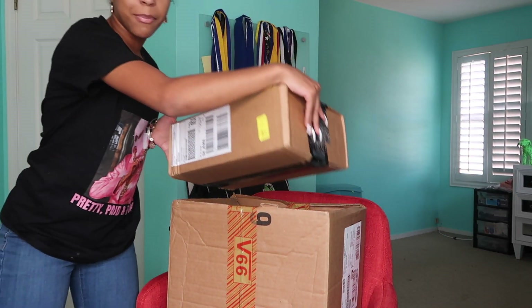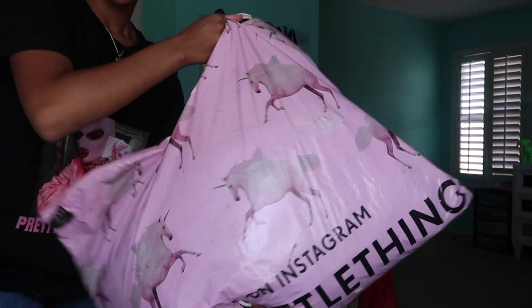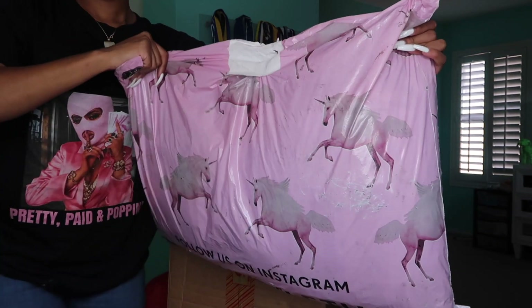These are some Vans I ordered, all in this box. These are a pair of shoes I got. These are some clothes — a bunch of clothes I ordered from Pretty Little Thing. As you can see, it's a very big bag.